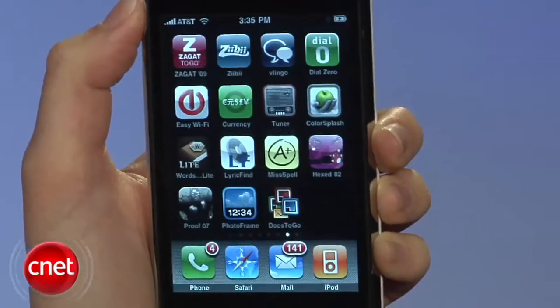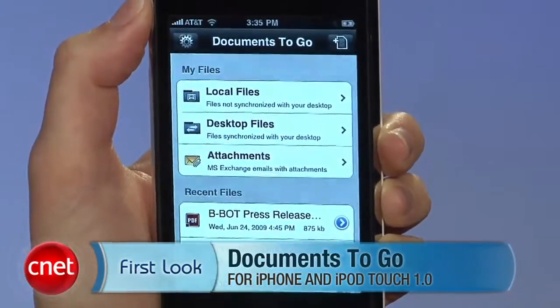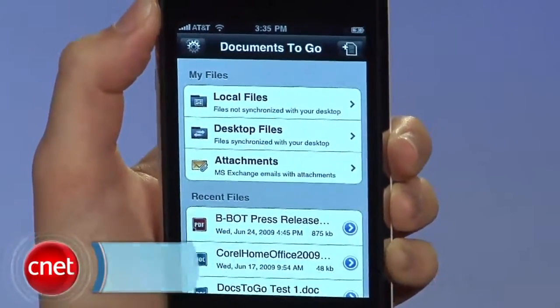The iPhone's native document viewer is fairly good, but it's no business tool since you can't edit. I'm Jessica Dahlcourt with seenadownload.com. Here's the first look at Documents to Go for iPhone and iPod Touch version 1.0.